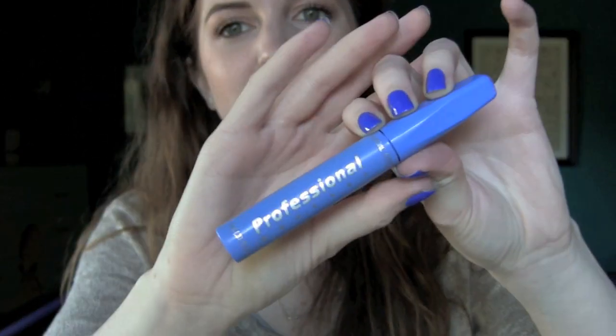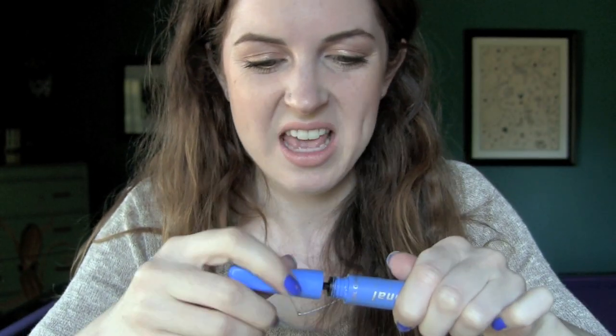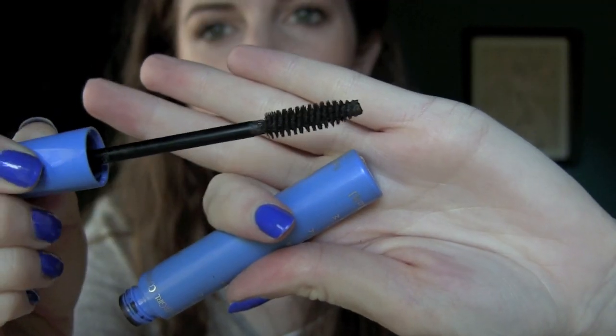I found a gross old mascara. If someone used this they would definitely get an eye infection. It's a CoverGirl Professional Mascara in Black Brown — definitely stolen from my mom. The wand looks pretty normal and generic, but it smells like the disgusting CoverGirl Lash Blast mascaras that I hate. Nasty — that's definitely what an expired one smells like.